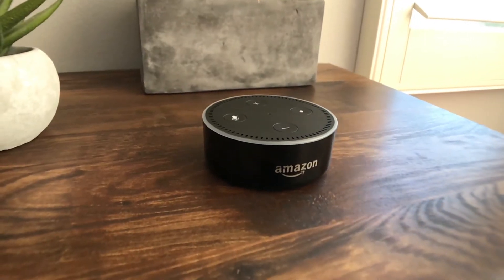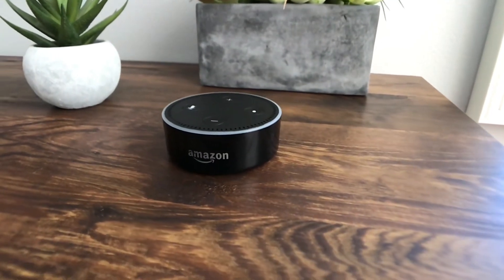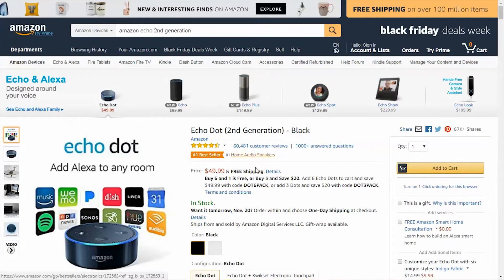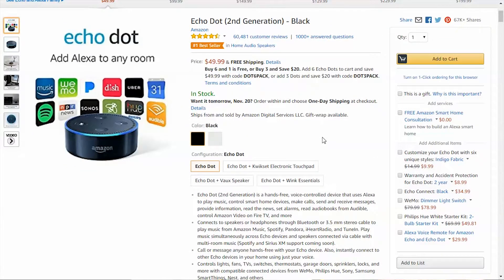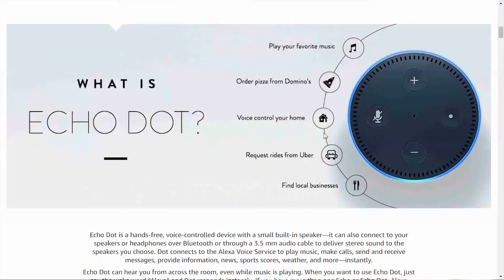So first I want to tell you guys what the Echo Dot is. It is a hands-free voice activated device with a small speaker inside. Basically it allows you to talk to it and control things in your house. You can do anything from connecting to speakers and headphones, ask it to play music, make calls, send and receive messages, provide information, news, sports, weather, etc. It does so many different things.